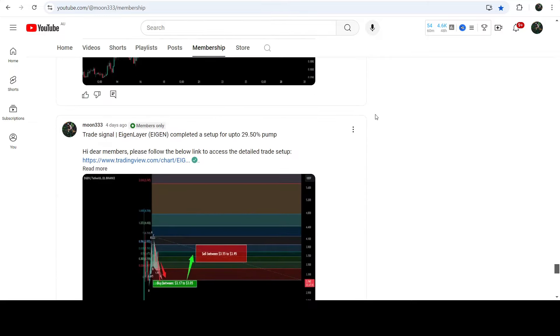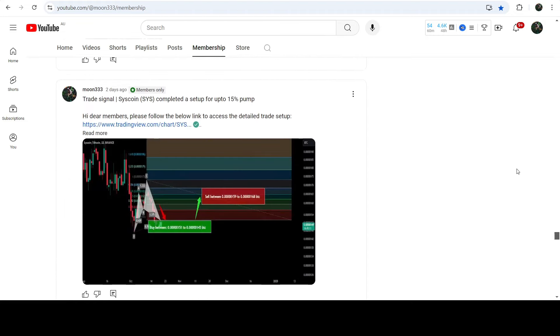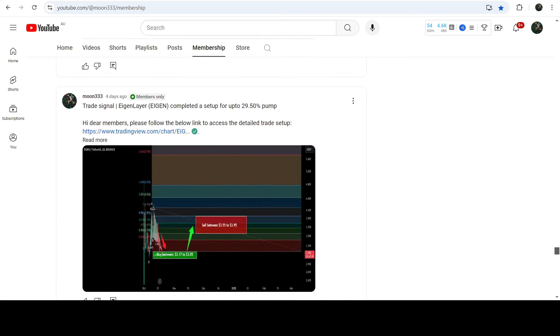That's the update so far. I hope you liked the analysis — do hit the like button and subscribe to the channel. For more trading signals you can join me as a YouTube member or as a Patreon member. You can find the link in the video description. Take care, goodbye.